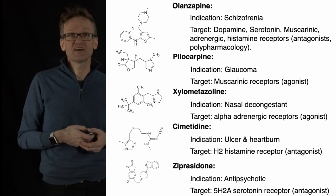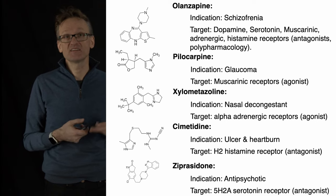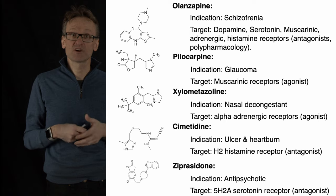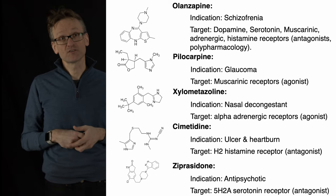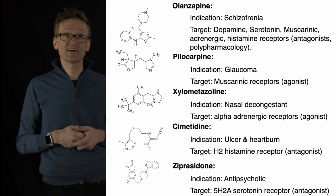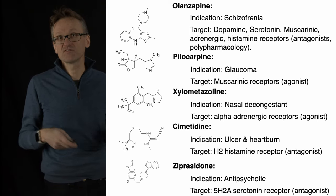And then we have two more: Cimetidine and Ziprasidone. Cimetidine is targeting ulcer or heartburn, just like AstraZeneca's Losec drug, and Ziprasidone is another drug targeting the nervous system, in this case used as an antipsychotic. Both of them are antagonists. Just to give you some taste of it.